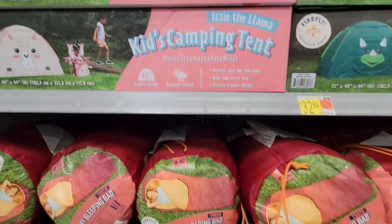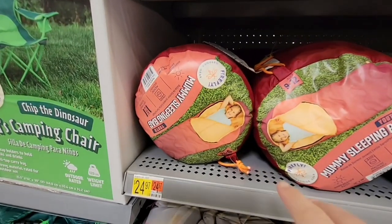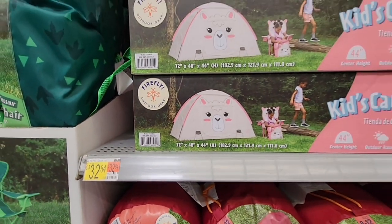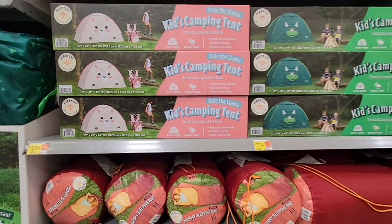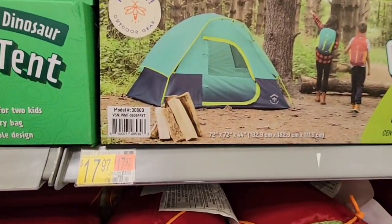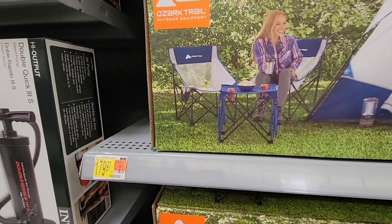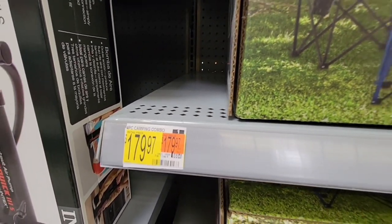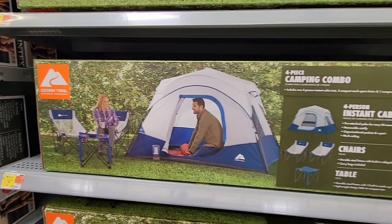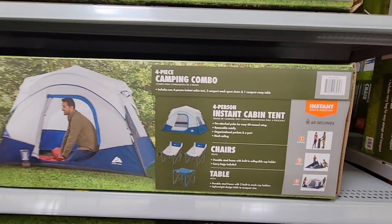This is cute — a mummy sleeping bag where you can zip your whole head in, and look at the little kids camping tent. That sleeping bag is only $24.97, which is a good price. The whole tent set is $32, and there's another camping tent at $17.97 with no characters — which is nice. There's also a bigger tent at $180 that includes two chairs and a little table but all folds up.